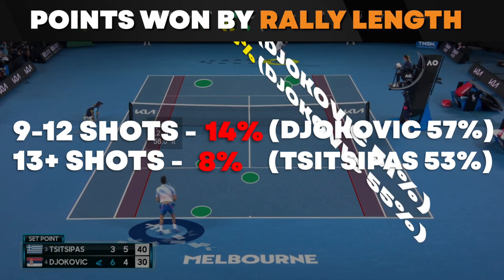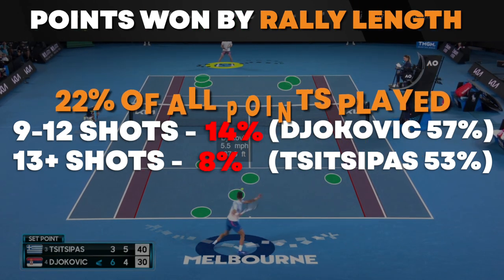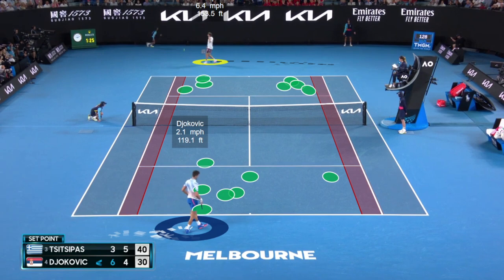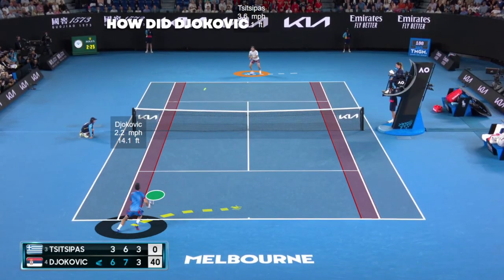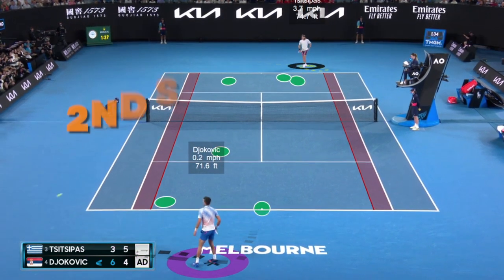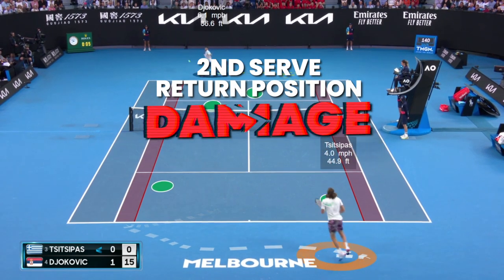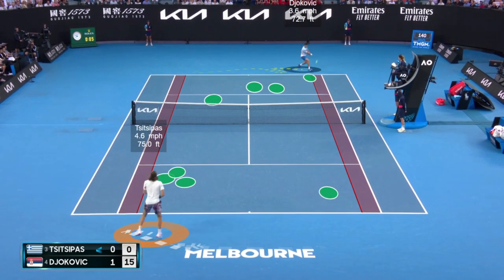Thirteen-plus shot points were 8% of points played, with Tsitsipas winning 53% of those. Looking at the nine-plus category combined — nine to twelve and thirteen-plus — that's 22% of all points, so about one in four points were very long. Both guys were athletic and willing to grind. One of Djokovic's biggest weapons is his second serve return position and his ability to do damage off second serve returns.